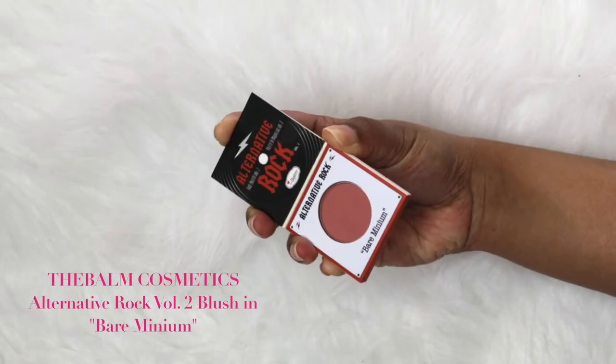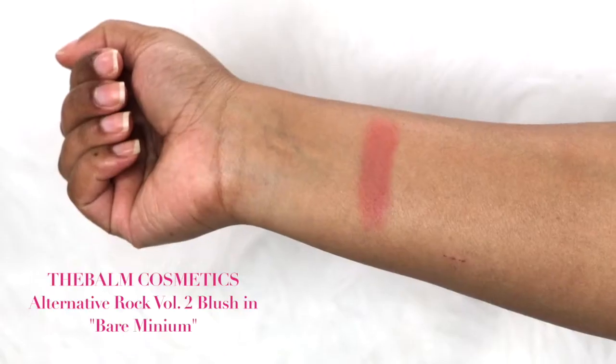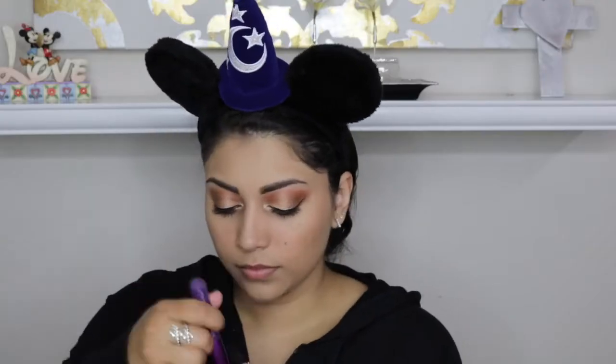The next item is from Bomb Cosmetics — it's a blush in Bare Minimum. It is the perfect shade; I absolutely love it. It's a mauvey pink color and it's going to be a great addition to my blush collection. It blended out nicely and added a nice flush of color to my cheeks.